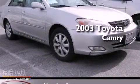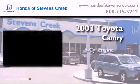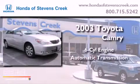This is a 2003 Toyota Camry. It has a six-cylinder engine and an automatic transmission.